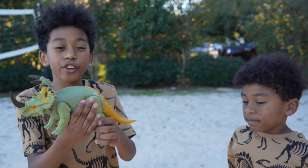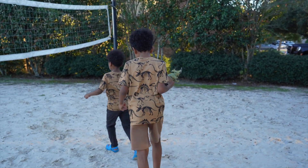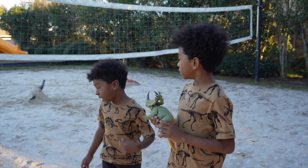It's green in color. Wait a second — it's not a triceratops. This is not a triceratops. Do you think there's other dinosaurs in the sand? Yeah, let's dig them out.